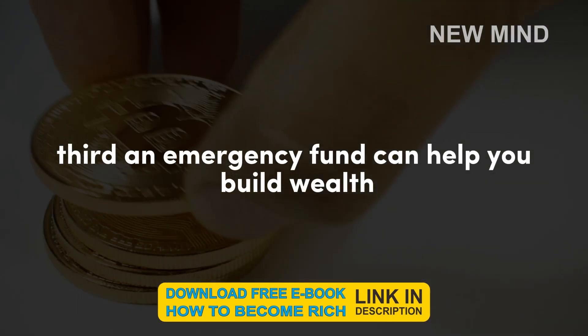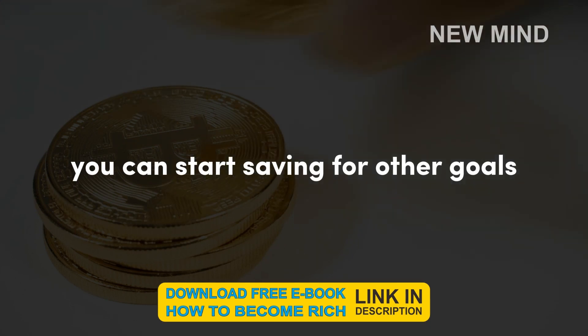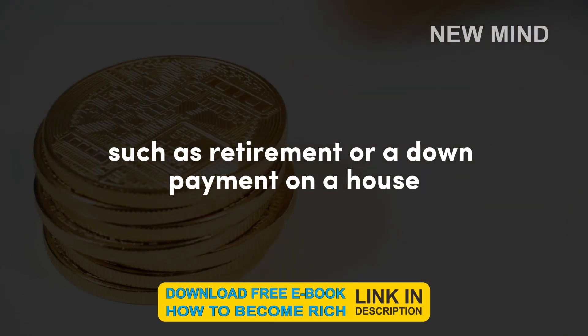Third, an emergency fund can help you build wealth. When you have an emergency fund, you can start saving for other goals, such as retirement or a down payment on a house.